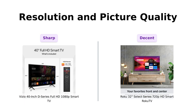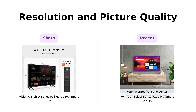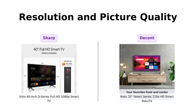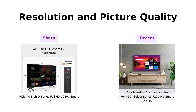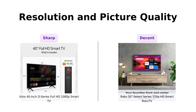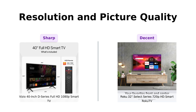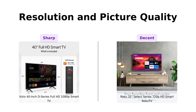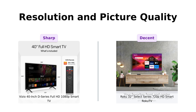Next, let's talk about resolution. Vizio is rocking that crisp 1080p Full HD, while Roku is chilling with a 720p HD resolution. If you want to count every pore on your favorite actor's face, Vizio is your go-to. Roku, on the other hand, is perfect if you enjoy a bit of mystery in your viewing experience — like, is that a pimple or just a shadow? Reviewers agree that Vizio's picture quality is top-notch, making it great for detailed viewing, while Roku's resolution is decent for casual watching.